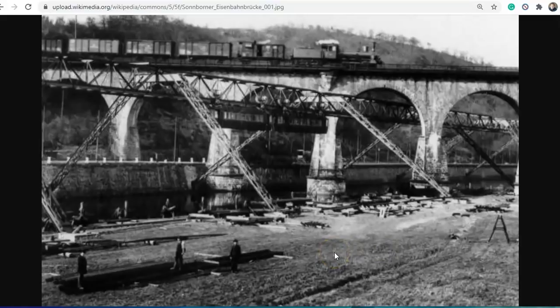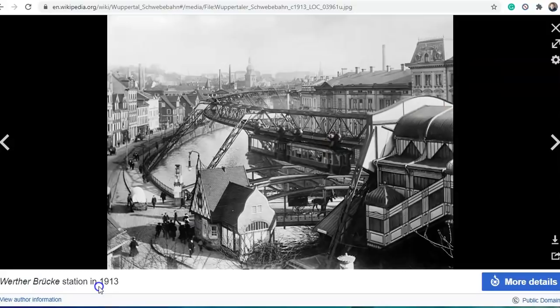So is this staged? Exit stage right. And here we have another picture — this is Wertherbrook Station in 1913.